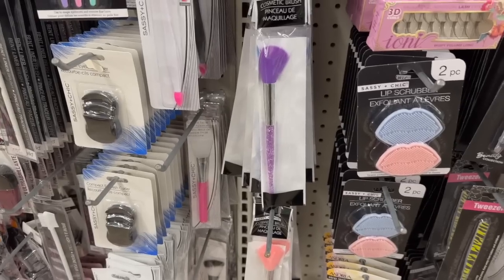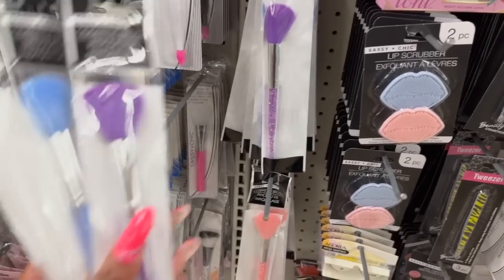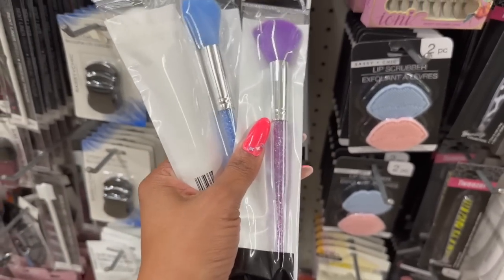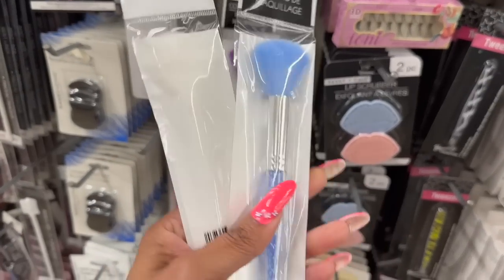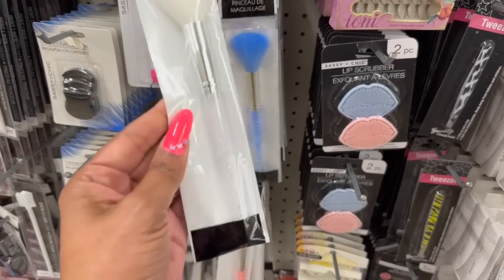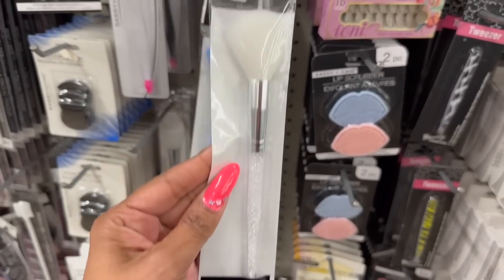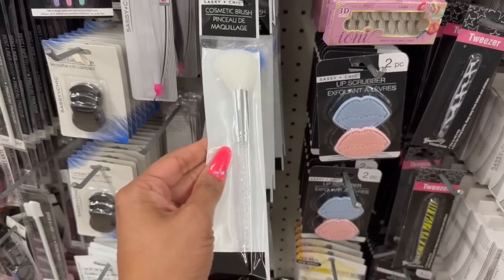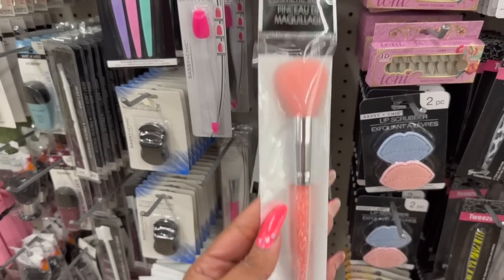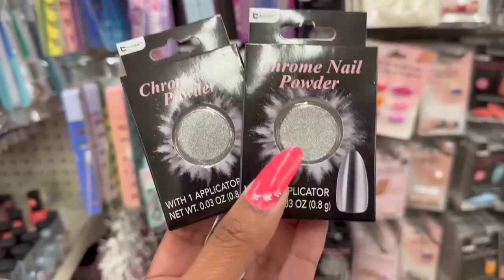These new brushes by Sassy and Chic — they have different colors: beautiful purple, blue, a beautiful clear white, and pink as well. How pretty! They'd be perfect for a tween Easter basket.